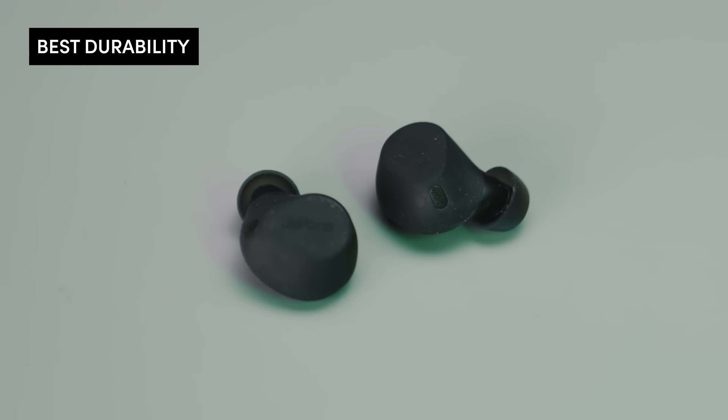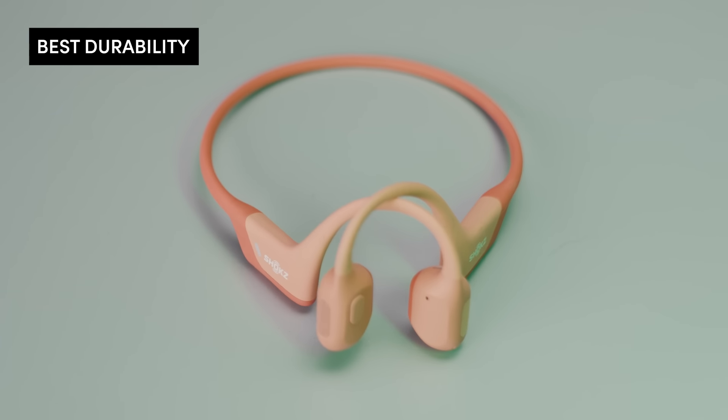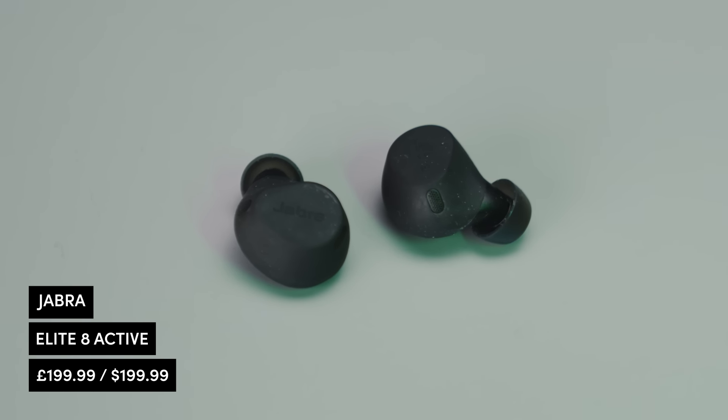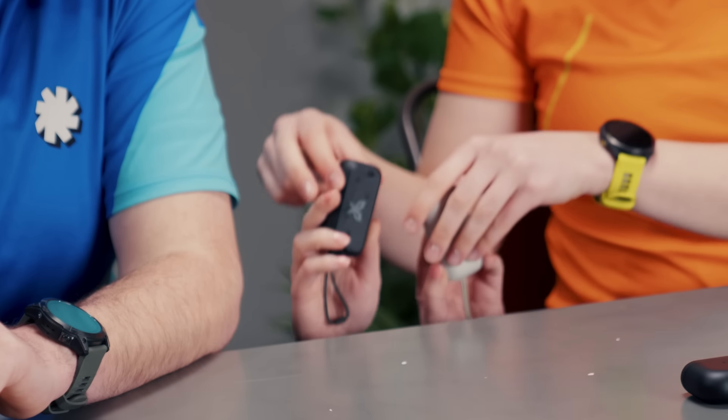Next up: best durability — headphones you can take anywhere and do anything with. We've got the Jabra Elite 8 Active, the JBird Vista 2s, and the Shokz Open Run Pro. All of these have an IP rating — ingress protection — with two numbers: the first relates to solids rated out of six, the second to liquids rated out of eight. The Jabra's headphones have an IP68 rating — the highest for both dust and liquid protection — and they have a coating that keeps them grippier. The sound quality is great, and most impressively, they survived being tested by Rick, who is not known for being gentle with technology.